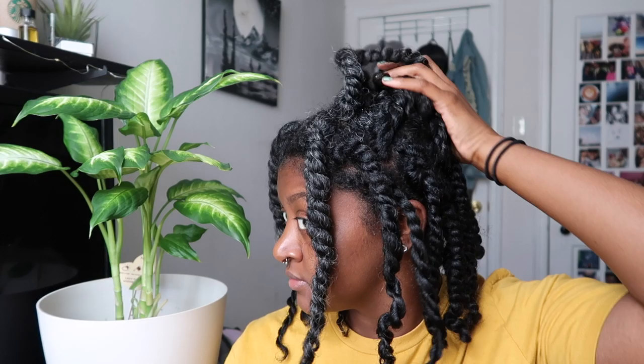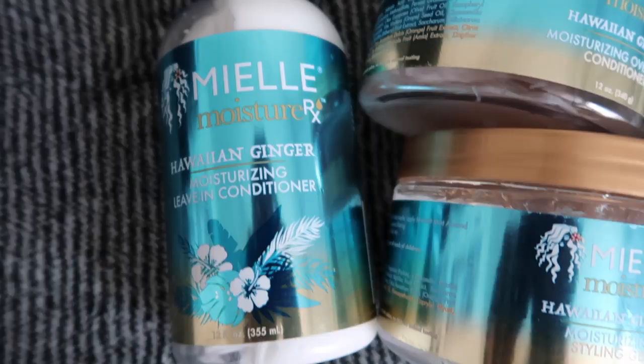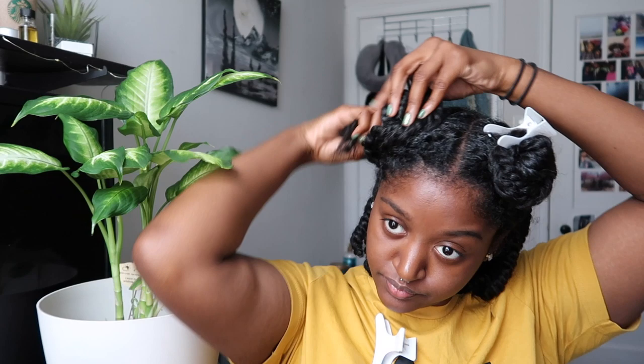Hey guys, welcome to my channel, it's Leah. I've had my twists in for about two weeks and they're looking a little rough, so you already know it's wash day. Today I'm going to be using Miel Organics' new Moisture RX Hawaiian Ginger line to wash and style. This line was designed to provide intense hydration by locking in moisture to every strand and is great for those who have dry, thirsty hair. There are five products total, but I only purchased three: the overnight conditioner, leave-in, and styling gel. I'll leave some links in the description on where you can purchase them.